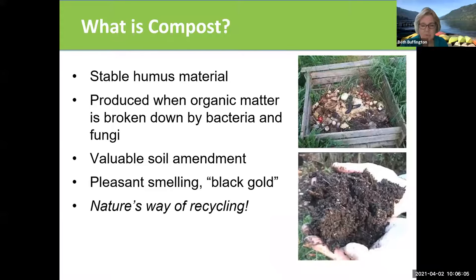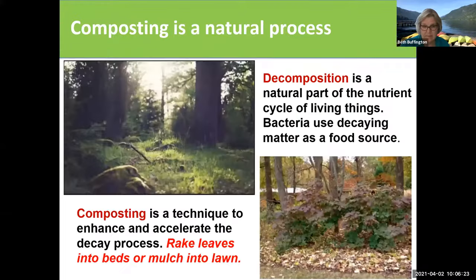Composting is nature's way of recycling. It creates a product that is of great use to us because it's a valuable soil amendment. It enriches our soil, it makes our soil light and easy to work, and grows great plants.